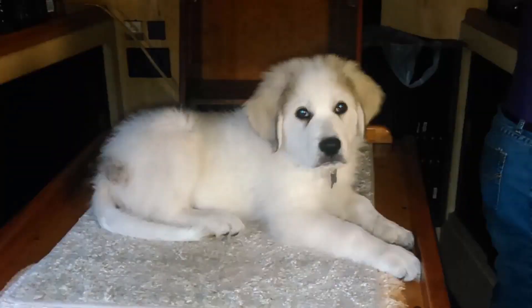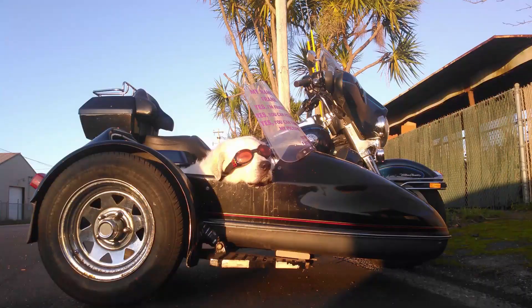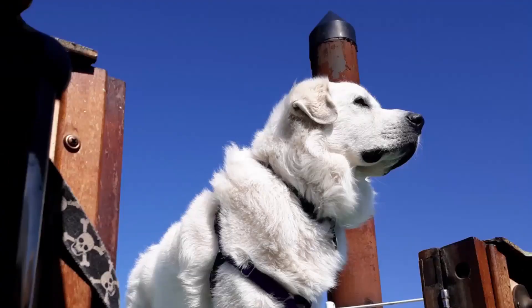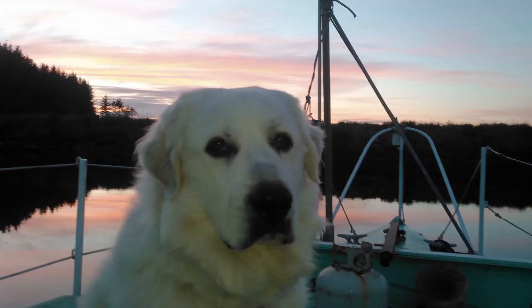Welcome everyone to this week's episode of my life, the virtual therapy dog channel. If you're new here, I'm Frank, and this is my life from my point of view with voiceovers by dad. I'm here for all the folks who want a dog but can't have one right now.